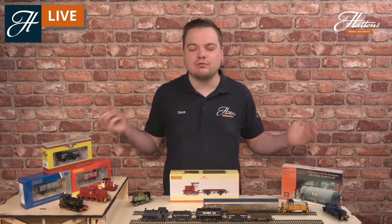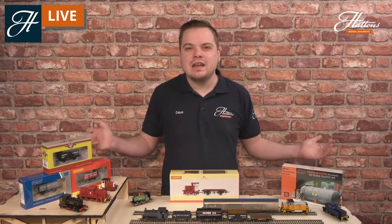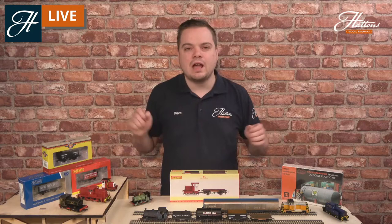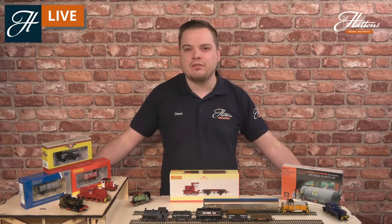Industrial railways have been around for over 200 years now. In fact, they are one of the main reasons railways came into existence in the first place. And it's never been a better time to create one of these scenes in 00 gauge. I'll show you some of the items that are available, whether you're modelling industrial railways in the steam era or the modern era, covering some of the different supporting items too, such as building kits and the various rolling stock that's available.